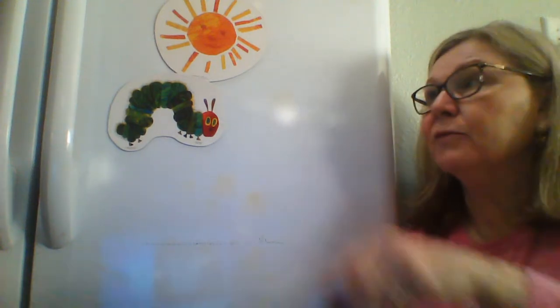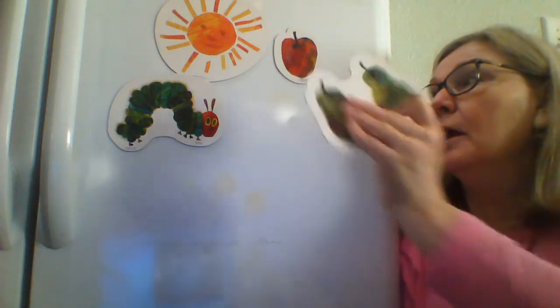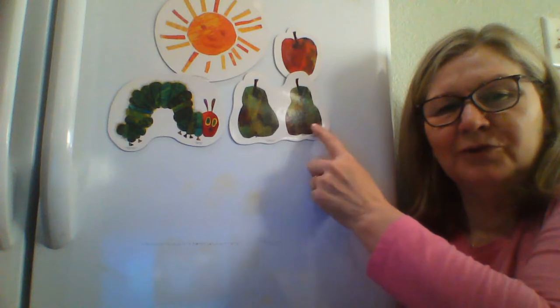And on Monday, he ate through one apple. One. Can you show me one finger? One. And then on Tuesday, he ate through two — do you know what those are? If you said pears, you're right — two pears.